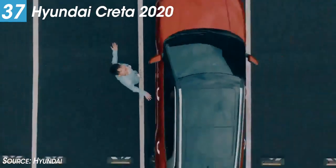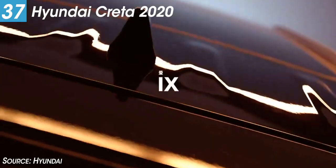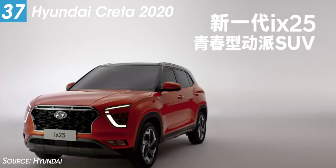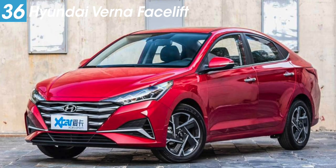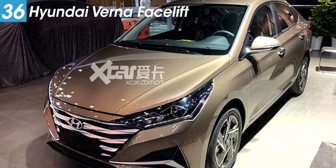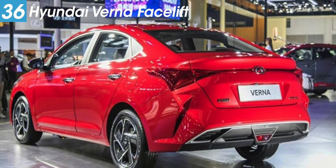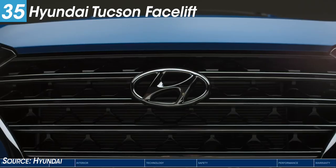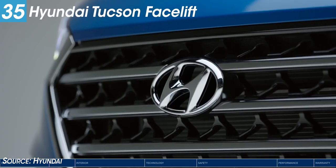Moving to Hyundai, we will see five cars at the Auto Expo. First is the Creta 2020, a second-generation compact SUV with a new front and rear design, a BS6 engine update, and an updated cabin layout. The next car is the Verna Facelift, which gets a full makeover with a facelift model and a BS6 engine update along with lots of technology upgrades. Another car is the Tucson Facelift, Hyundai's flagship offering in India, also receiving a BS6 engine update.